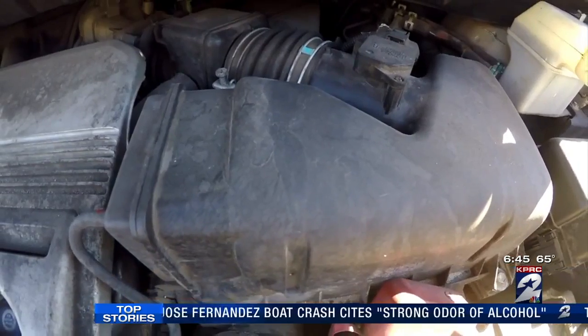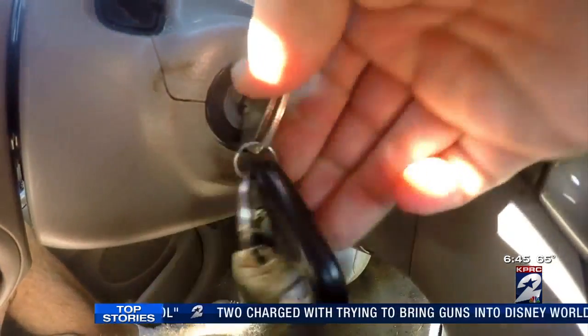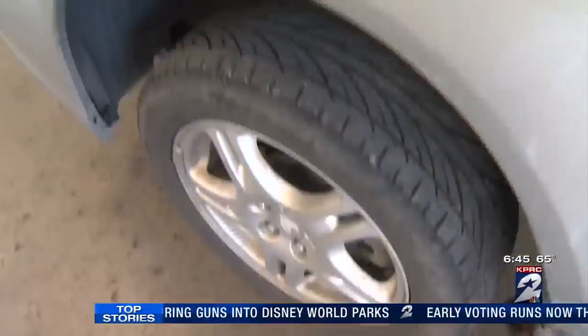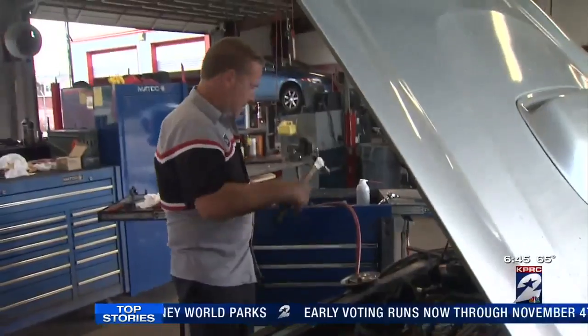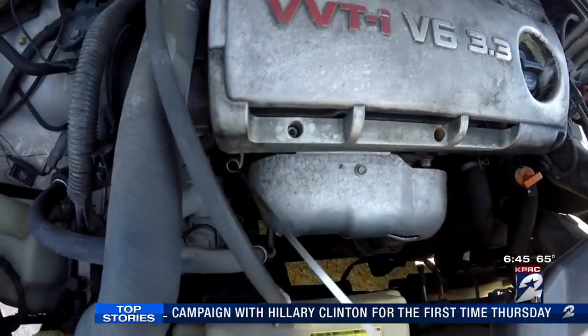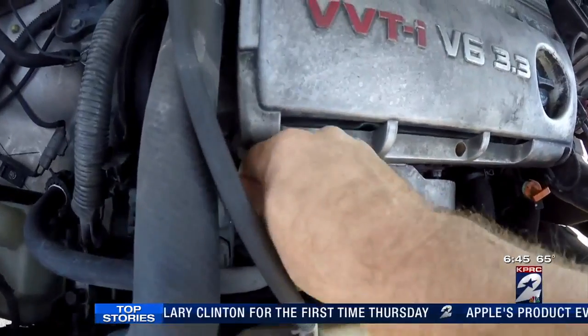So what's the worst that can happen if you decline those frequently recommended services? Like a new air filter — air filters have to get pretty bad to actually affect performance. What you might notice is rougher idling or that you're using more fuel. Skipping a transmission fluid flush can be more dangerous: it makes the transmission run hot, and as it runs hot the fluid breaks down even faster, and then the components inside literally start destroying themselves.